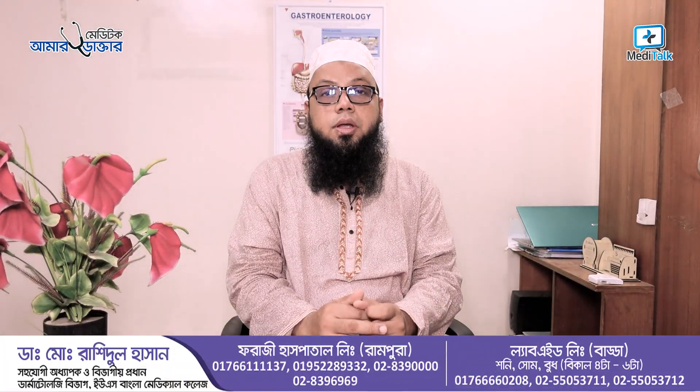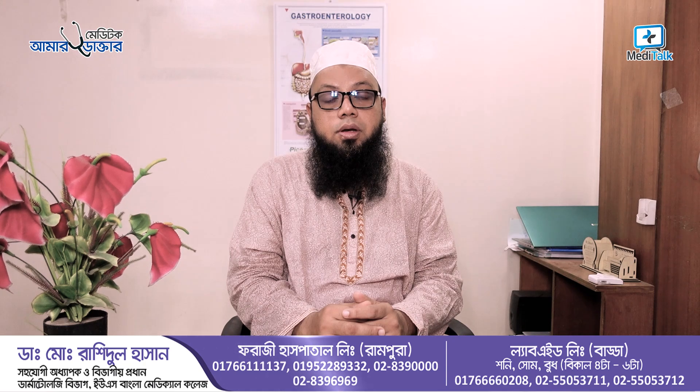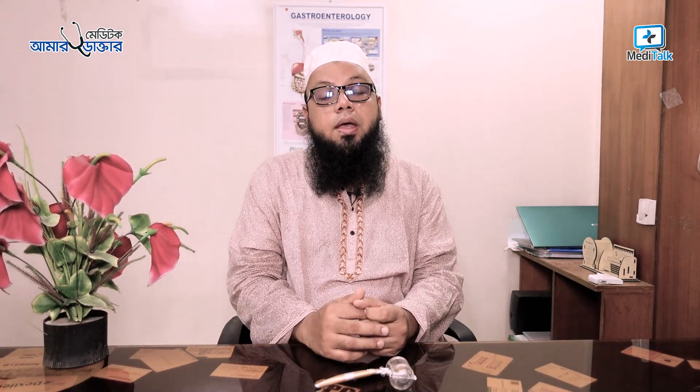As-salamu alaykum. I am Dr. Mahamudra Ashidul Hassan from Bangla Medical College. I am introducing the AGA derma roller device. The derma roller is very popular in Asia.